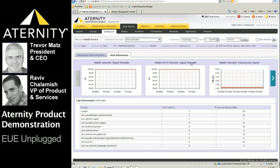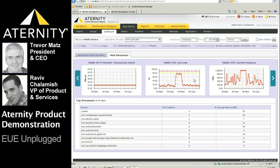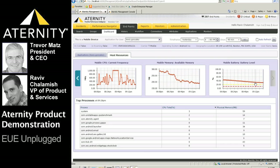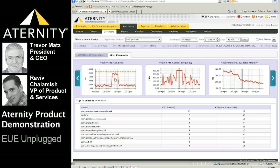We immediately see that the signal strength of both the mobile and Wi-Fi network are fine. However, the mobile CPU load and frequency have peaked, while at the same time available memory and battery levels all look fine. When clicking on the CPU spike, the top process list below is filtered accordingly, and we immediately see that the CPU benchmark process is the cause for high CPU, affecting the overall performance including the mobile e-mail application.